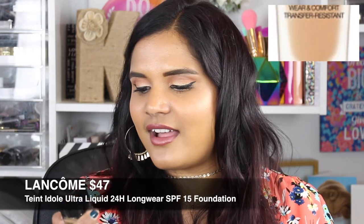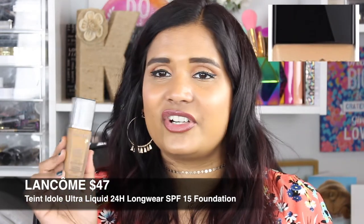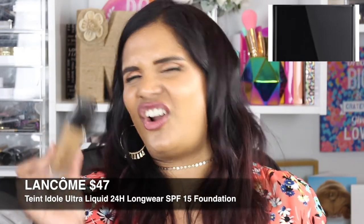Next is the Lancôme Tint Idol Ultra 24-Hour Makeup with SPF 15 in shade 460. I've heard nothing but good things about this foundation. It feels a little dark on my skin right now — hard to tell in artificial light — but at the height of summer it will probably work perfectly. I'm not returning this yet because coverage seems pretty good. Do I think it'll last 24 hours? No — I don't think any foundation genuinely lasts 24 hours. But I'm going to keep testing it because I feel like there's a winner in there.